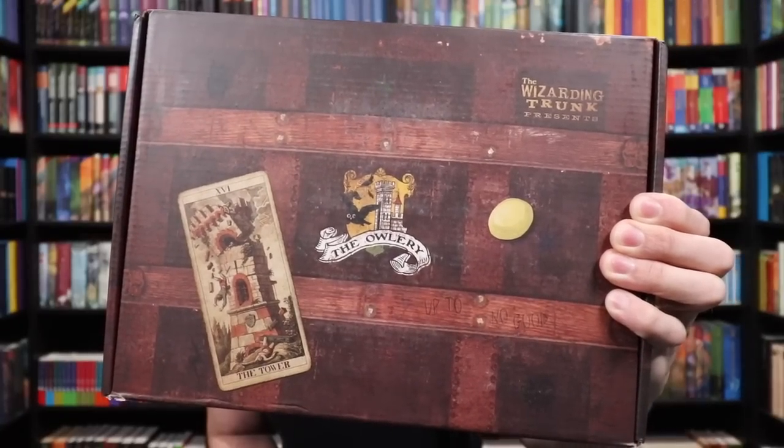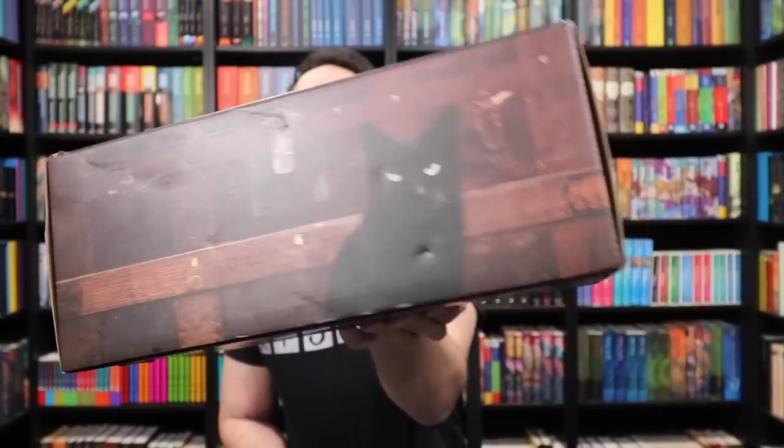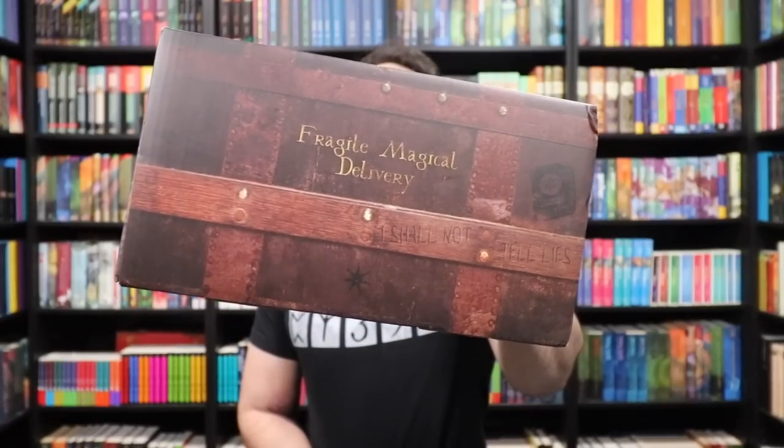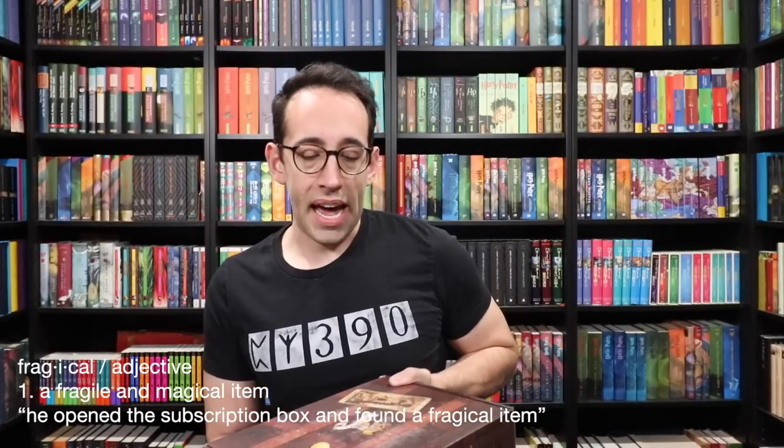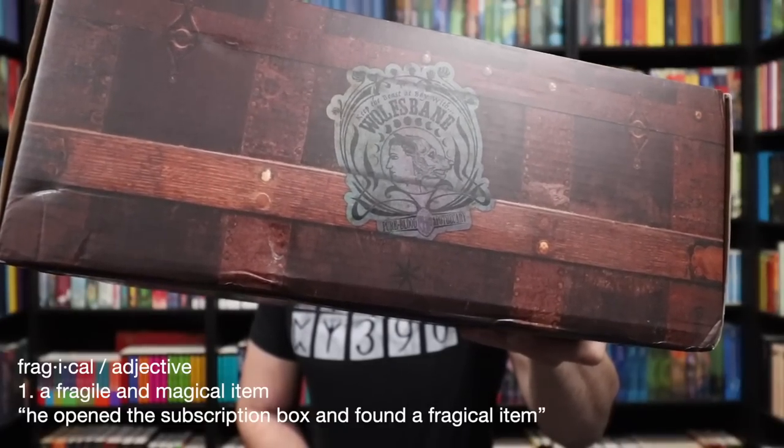Here we have the front — there's a black cat on there. On this side it says 'Fragile Magical Delivery.' And then on the back, there's a Wolfsbane potion sticker.